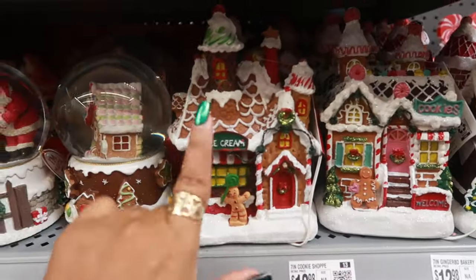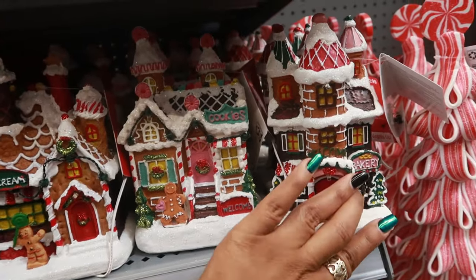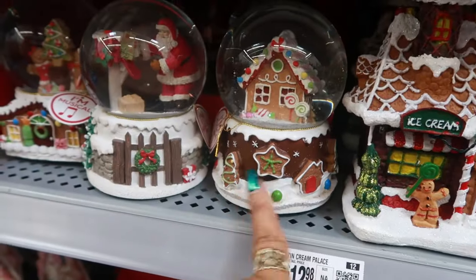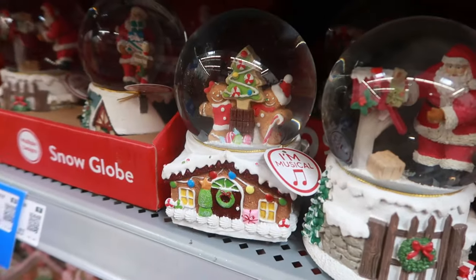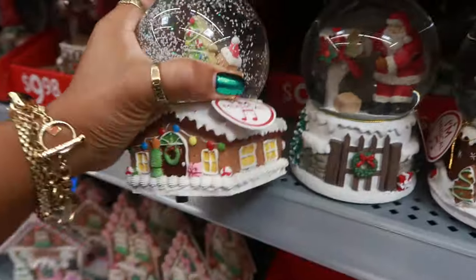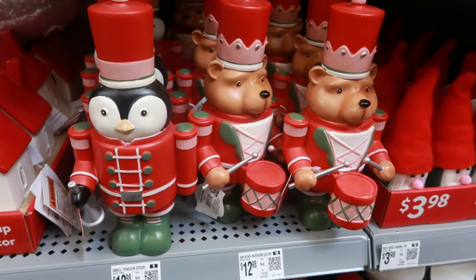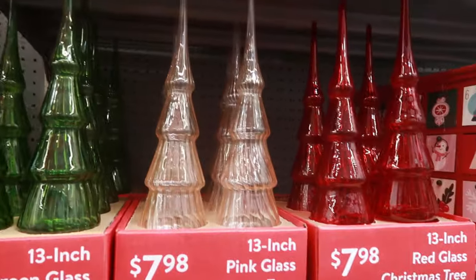You have an ice cream shop, a cookie shop, and a bakery right here, and all three of those are $12.98. Look at that — I like the bottom of that. A few little gingerbread snow globes for $9.98. They're cute! $12.98 and the glass Christmas trees are $7.98 — they're red.